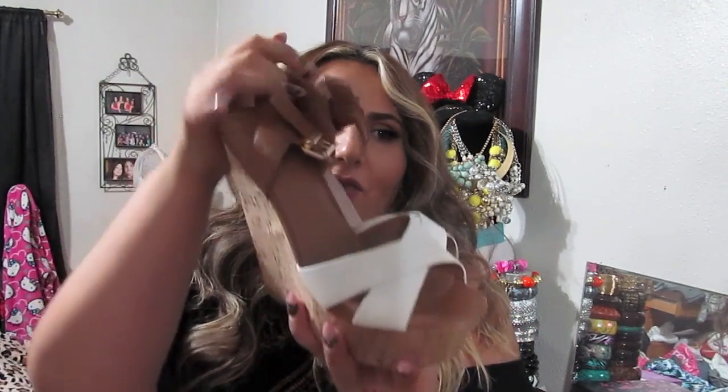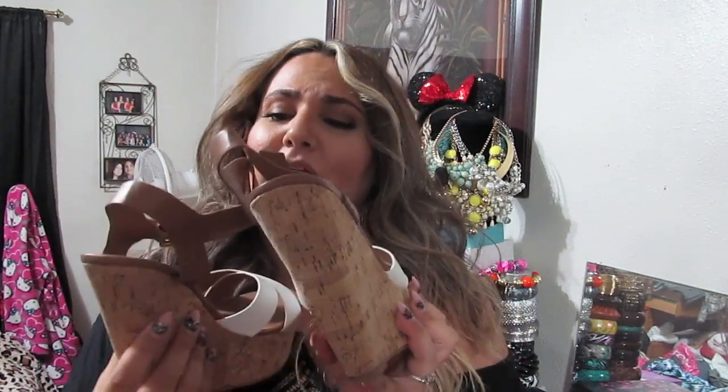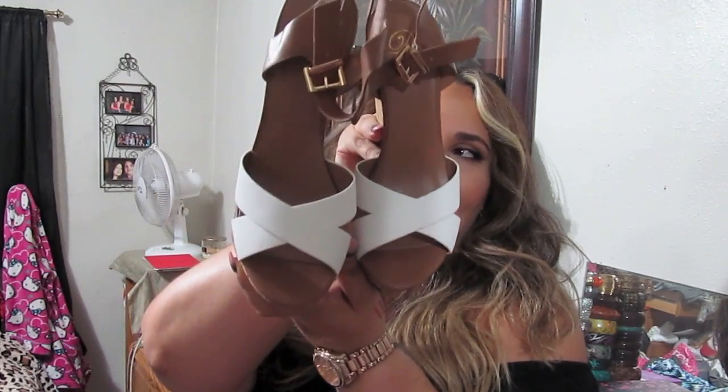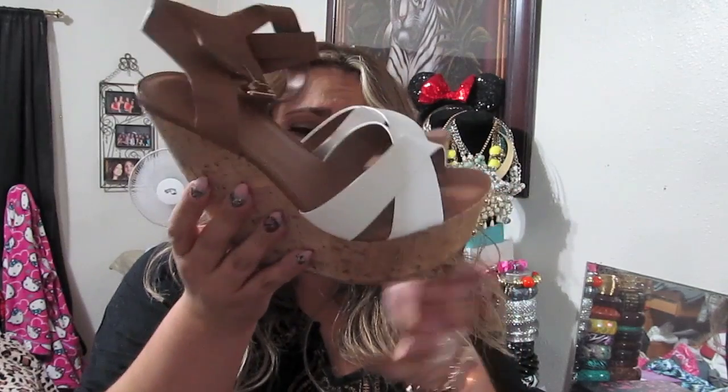Now for shoes. The first pair are wedges by the brand Delicious, size 10 — white and brown wedges that remind me of saltwater sandals. They have that woven strap detail across the front in wedge form — super cute. I think they were on sale for about $18 or $19 when they were 20% off on GoJane.com.